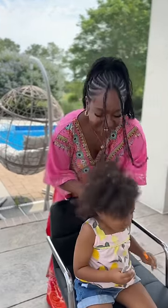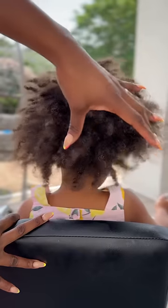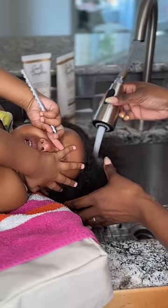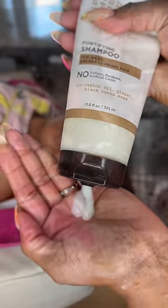I went out of town for six days and this is how my daughter's hair looked when I returned. It looked dry and in desperate need of some moisture. It was super knotted with all sorts of length and even feathers in it. Typically, I would have put some type of braid style in before leaving, but I was crushed for time and left her with an afro.